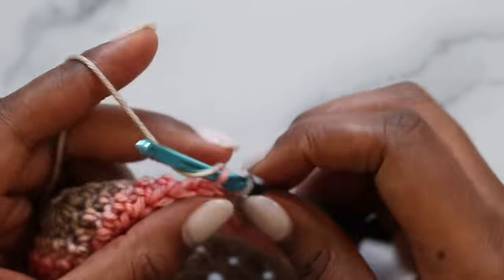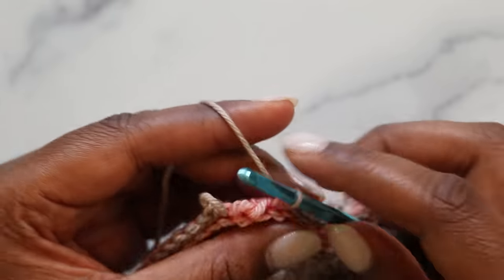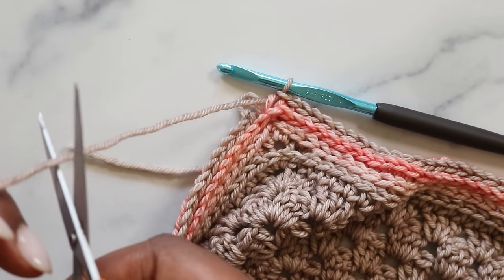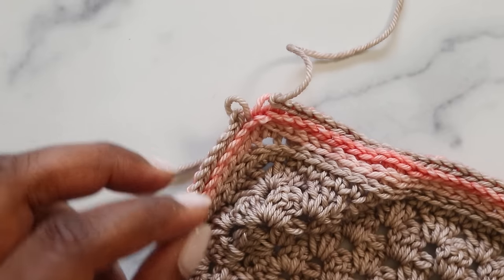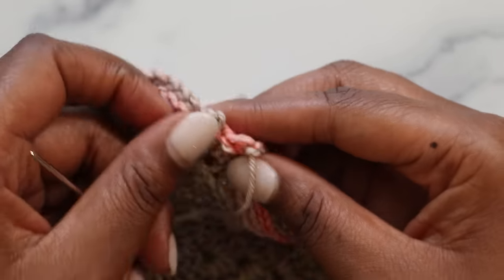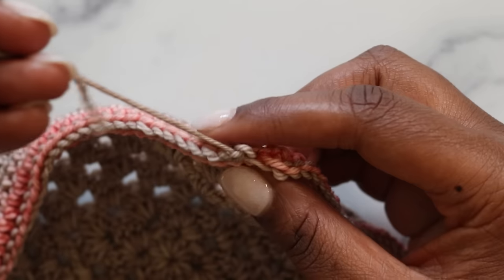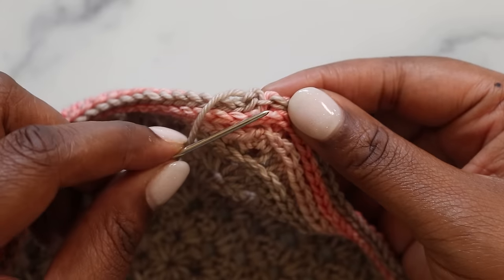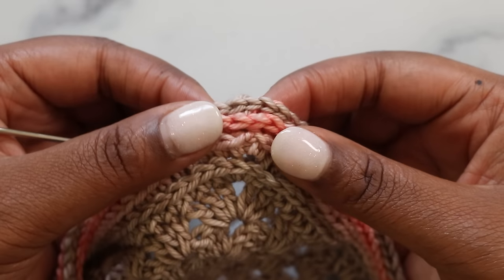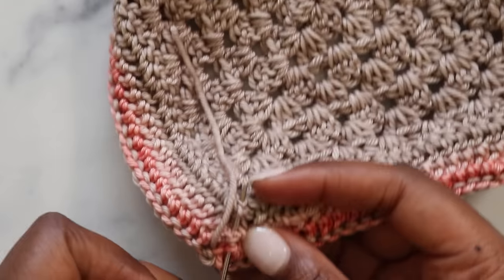At the very last corner, fasten off before joining with a slip stitch. Grab your tapestry needle and join invisibly: find the front and back loop of the next stitch, slip under those, give it a nice tug, and slip through just the back loop of the stitch you came out of. When you wiggle it a little, you'll see a nice clean edge. Weave in the ends, tracking back down to the matching main color.